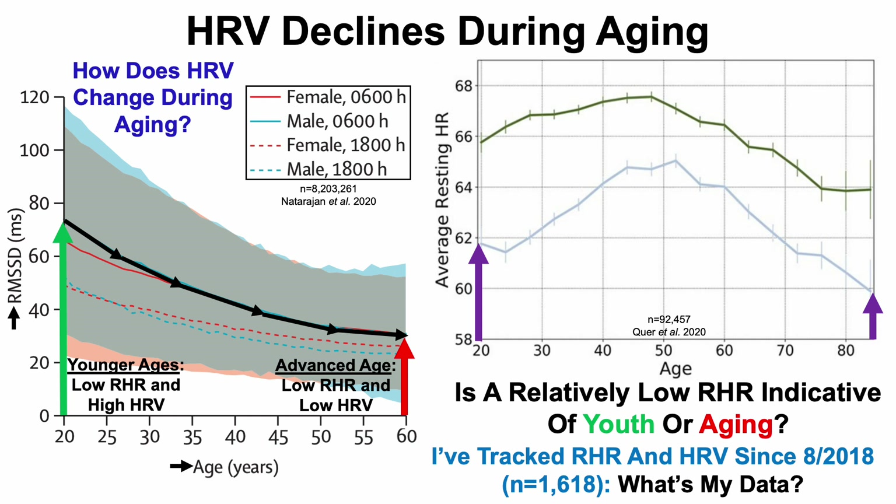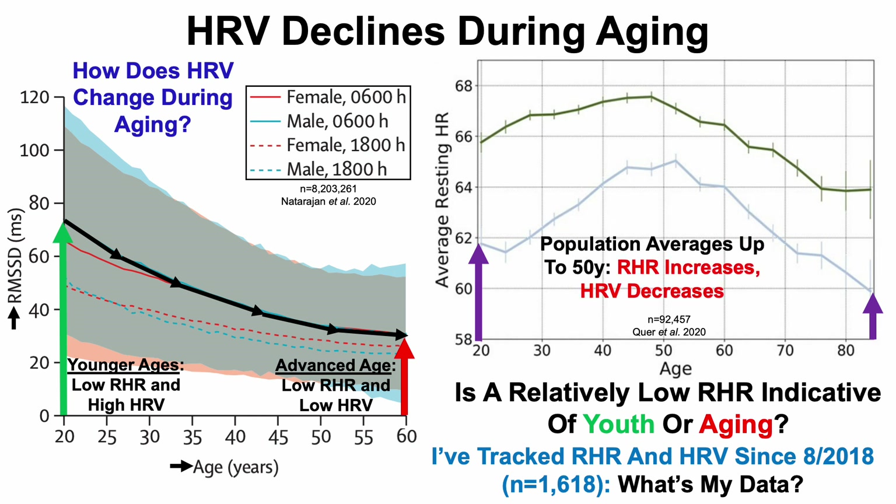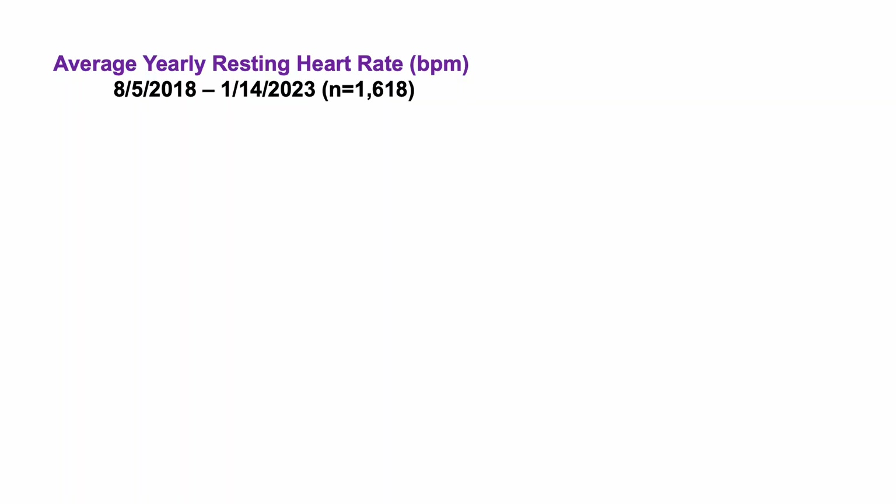I've tracked both resting heart rate and heart rate variability since August of 2018 — more than 1,600 days of data. Based on population-based averages up to 50 years old, at my chronological age — I'm going to turn 50 next week — we can expect to see that my resting heart rate has increased but my heart rate variability has decreased. Let's take a look at my average yearly resting heart rate in beats per minute, from August 5th of 2018 through January 14th of 2023: 1,618 days of data.